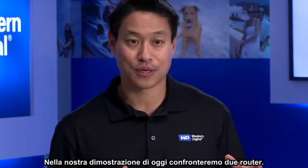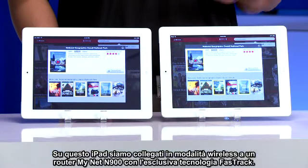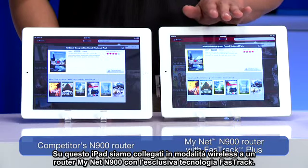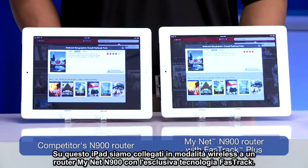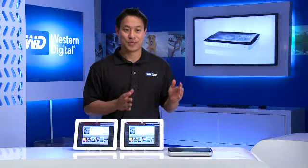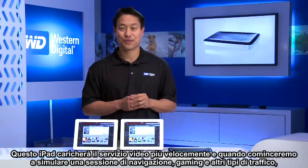Today in our demonstration, we're going to compare two routers. This iPad is connected wirelessly to a MyNet N900 router running the exclusive Fast Track technology. On this iPad, we're connected to a competitor's router. This iPad will load up the video service quicker.